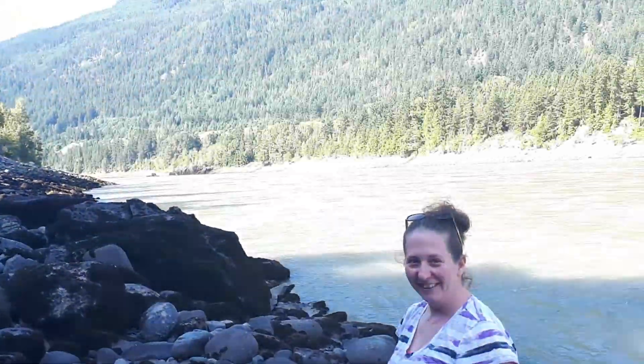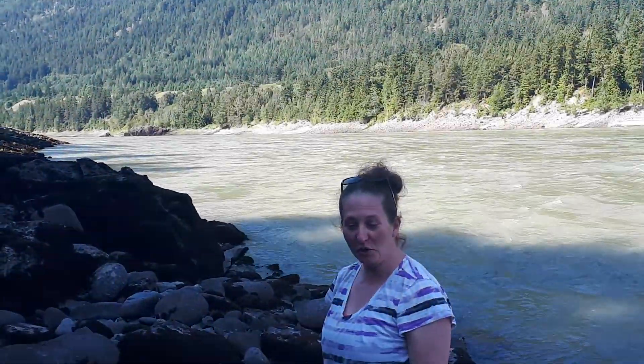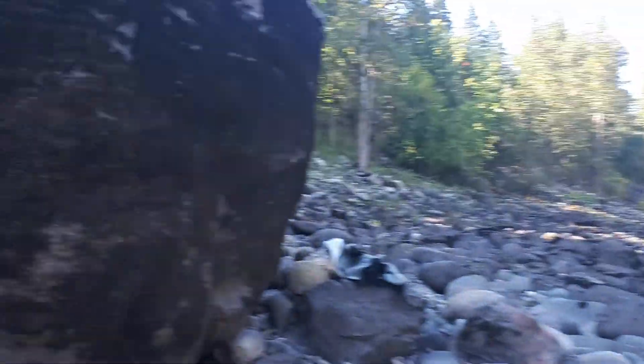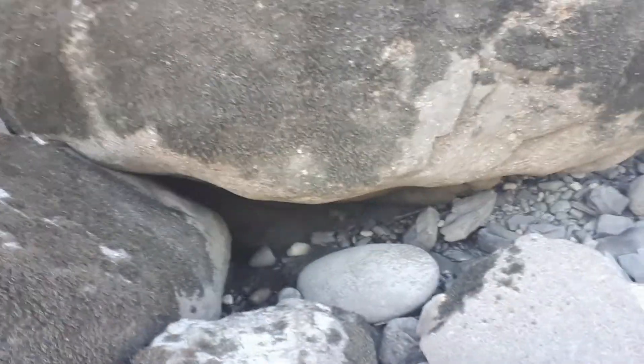Could you move that boulder for me please? That thing's got to be bigger than my gut! Hi to all our prospector friends out there — we're on the mighty Fraser River in BC, Canada. This is a boulder you don't want to take home. Someday we'll dig under there; looks like other people have been under there before.